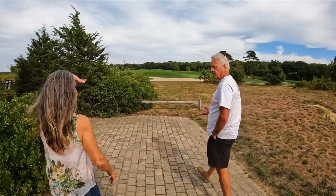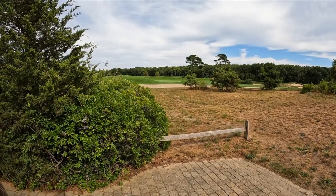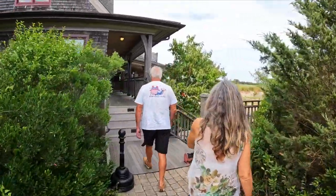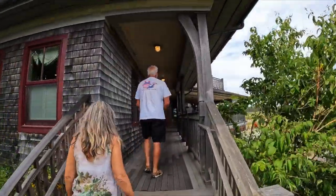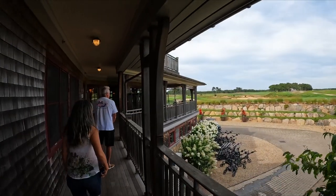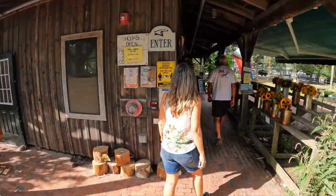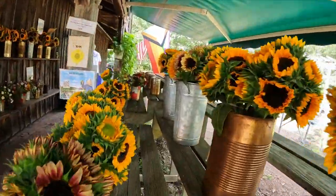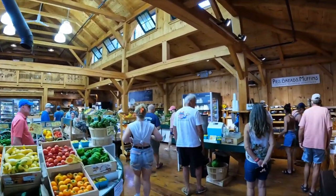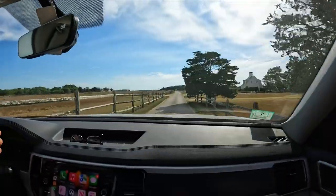That was the only way the vineyard would let them have it - if it was all-organic. What is that? A huge fan - it's a fan to cool the green because if it gets too hot it can get damaged. It looks pretty old. This is also the golf club where Obama hangs out. And this is the road to mama's house.